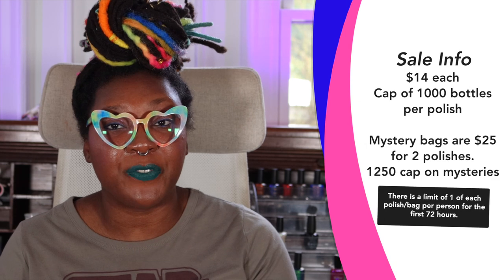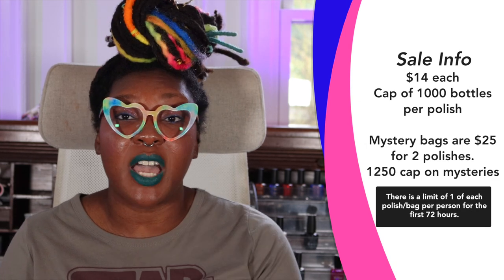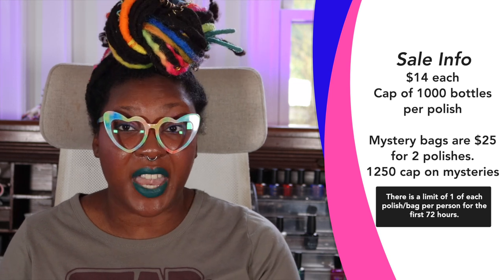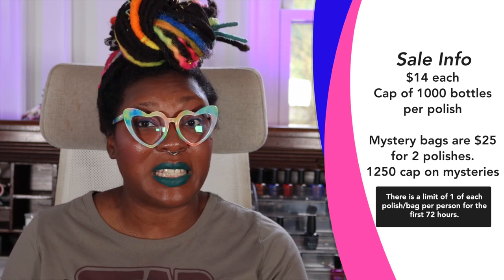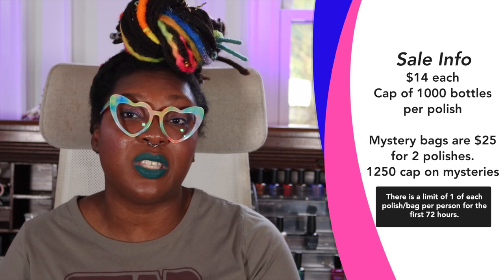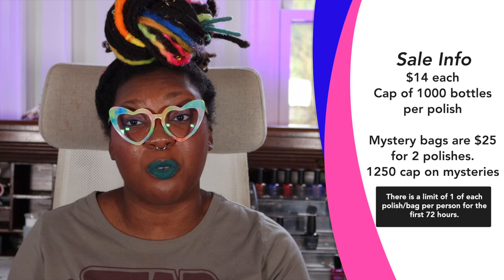Alright, as far as pricing and availability goes for this release: each polish is going to be priced at $14 for a 15 ml bottle. There will not be a full collection listing for this release due to the fact that these polishes are slightly limited — meaning there is currently a cap of 1,000 bottles per person.